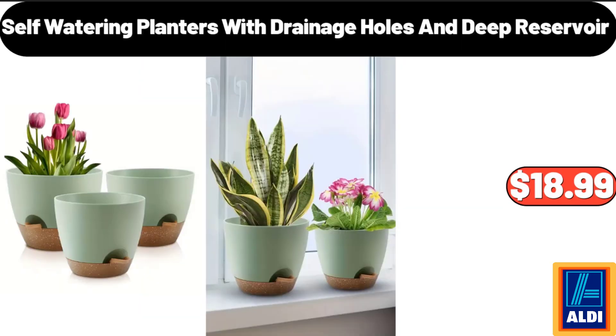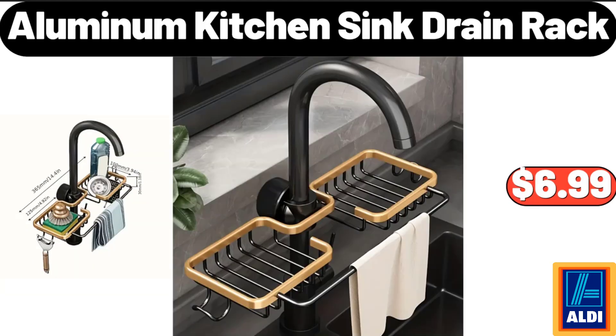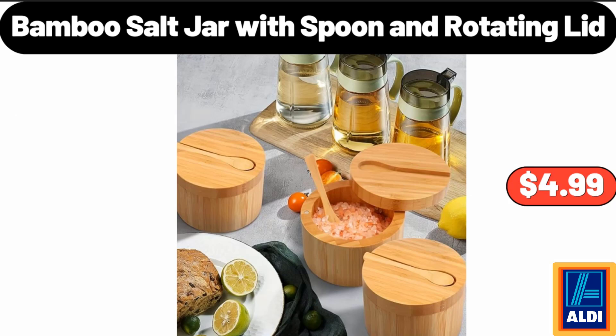3 Pack Self-Watering Planters with Drainage Holes and Deep Reservoir, $18.99. Aluminum Kitchen Sink Drain Rack, $6.99. Bamboo Salt Jar with Spoon and Rotating Lid, $4.99.